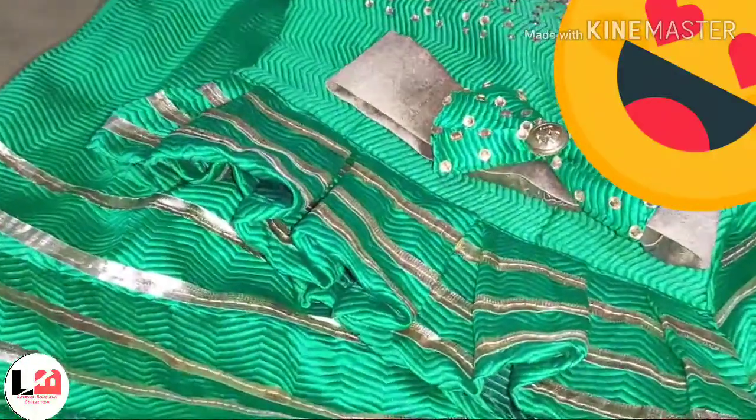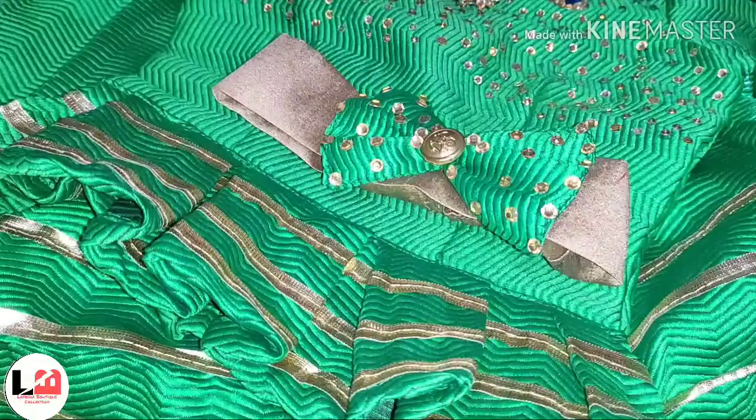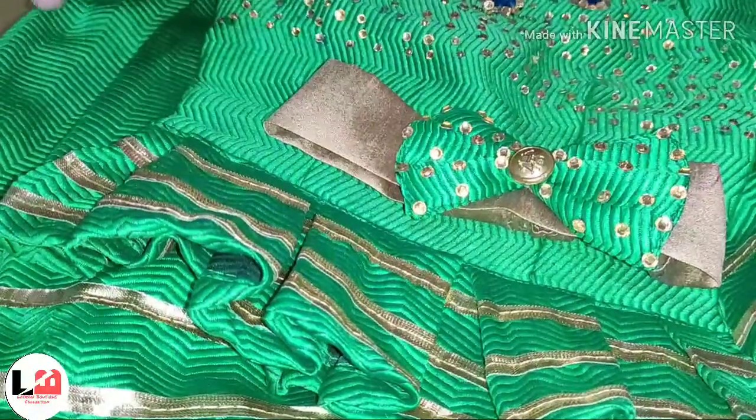Guys, you can order this dress. In the description, there will be a number of colors and fabrics. You can also change the design.